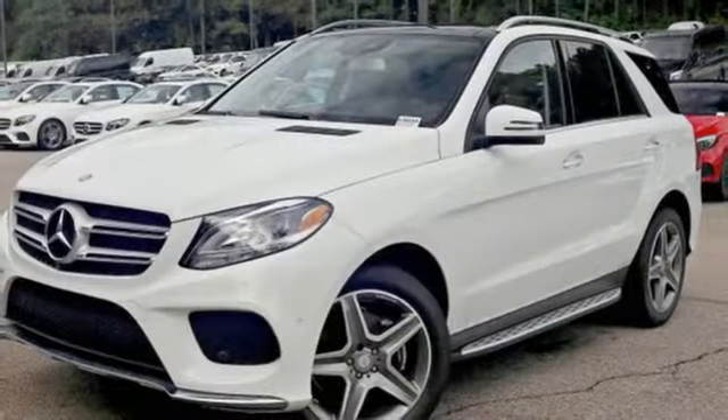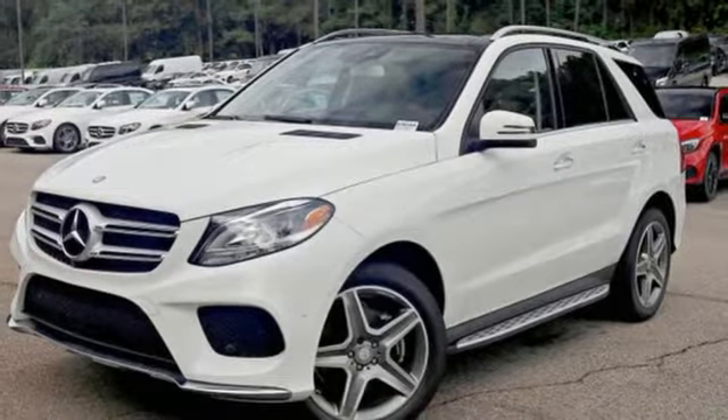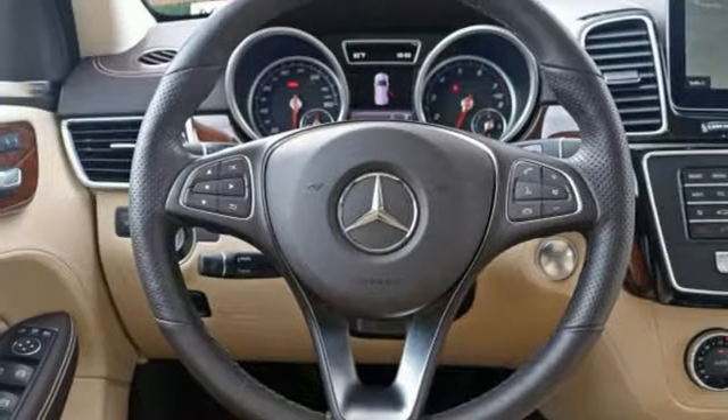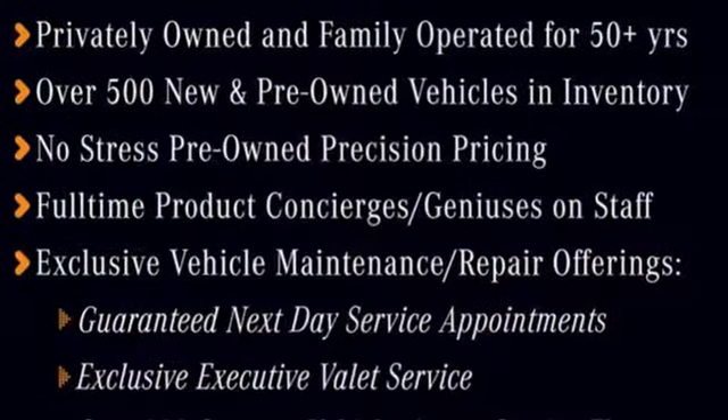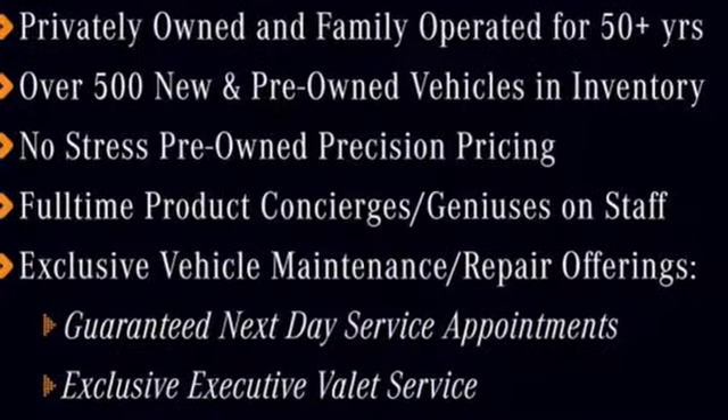While the ride is quiet on the inside, this GLE is ready to tackle whatever is happening on the outside with crosswind assist and attention assist. Luxury, performance, and safety — test drive this GLE today.